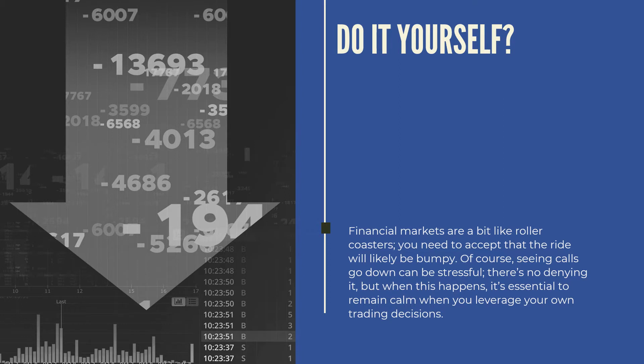Do you want to do this type of investing on your own — do it yourself? Financial markets are a bit like roller coasters. You need to accept that the ride will likely be bumpy. Seeing values go down can be stressful. When this happens, it's essential to remain calm, especially when you want to leverage your own trading decisions.